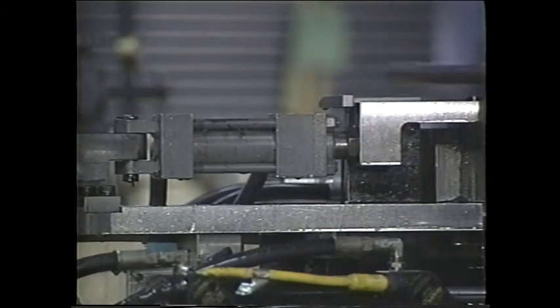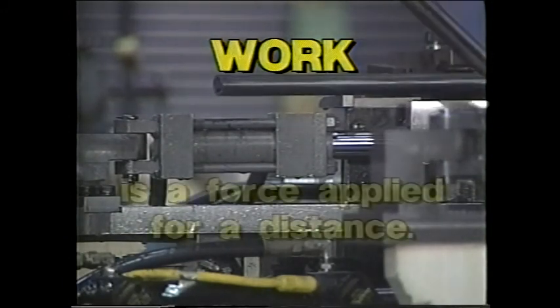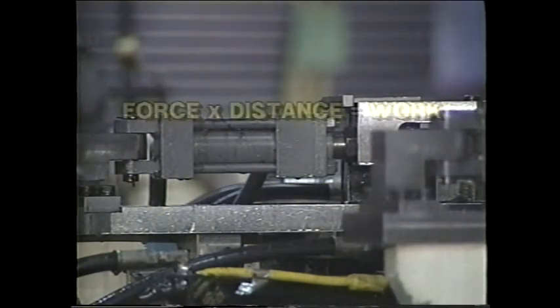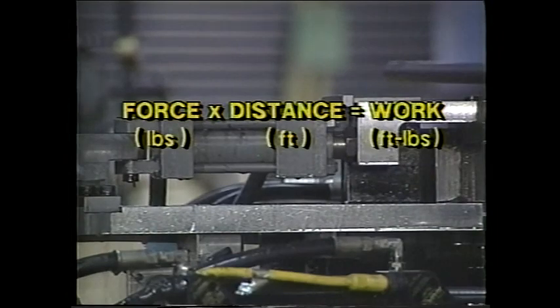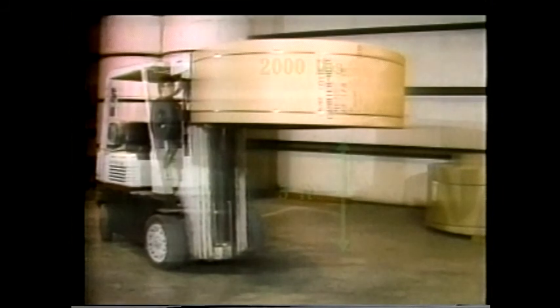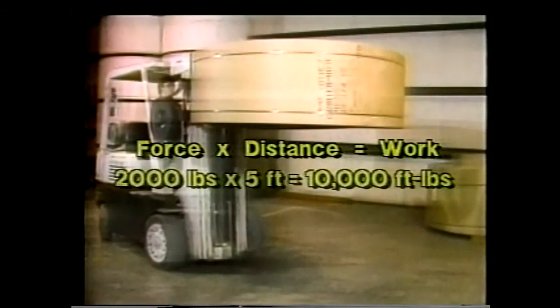We said earlier that machines are designed to do work. But what do we mean by work? By definition, work is a force that is applied for a distance. Written out in equation form: force in pounds times distance in feet equals work measured in foot-pounds. Let's take a look at the work this forklift is performing. If the forklift exerts a force of 2,000 pounds over a distance of 5 feet, then according to our equation, we have 2,000 pounds of force times 5 feet equals 10,000 foot-pounds of work.